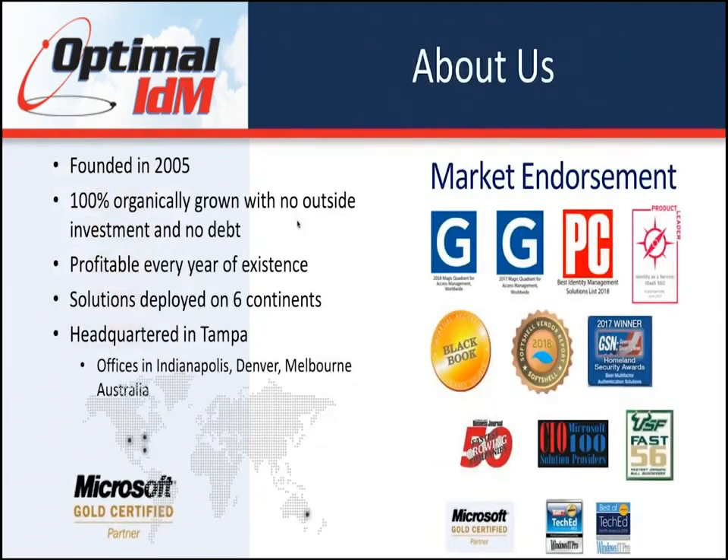A little bit about Optimal IDM: we were founded in 2005, we're 100% organically grown, no outside investment, no debt, and we've been profitable every year of our existence.